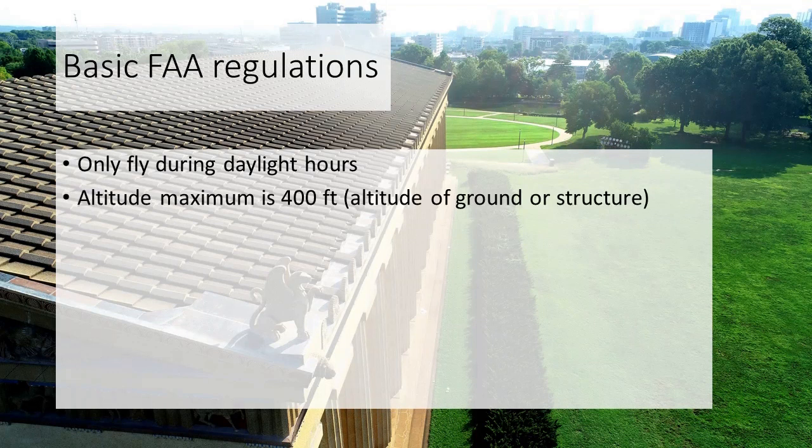Another requirement is that you can only fly up to 400 feet — 400 feet above the ground or 400 feet above a structure, whether it's a building, a grain bin, or something else. You can fly 400 feet above the top of that structure.